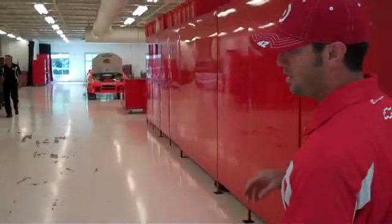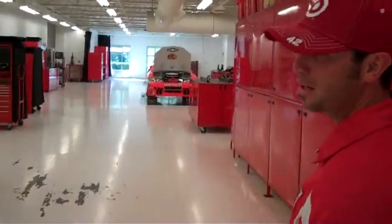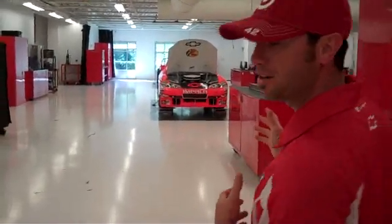This area of the shop houses our electrical department, our metrology and quality control department, our shop department, our aerodynamic department, as well as our engineering testing area.